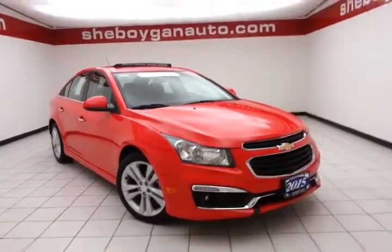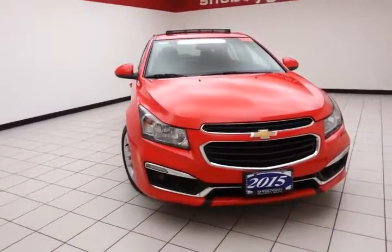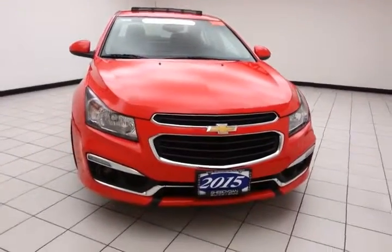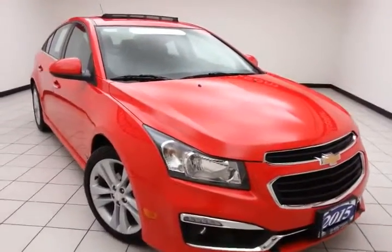Welcome to Cheboygan Chevrolet Chrysler Center. Today's special is a GM certified 2015 Chevy Cruze LTZ, stock number Z2832XX. Only 20,000 miles on this Cruze, and it comes to us with a clean AutoCheck history report.